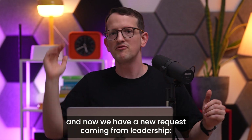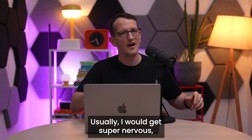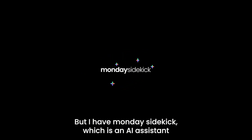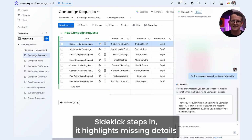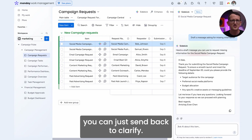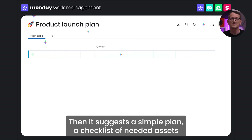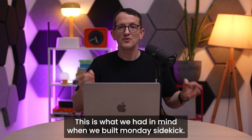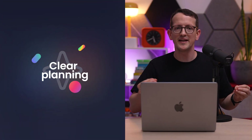Now we have a new request coming from Leadership — we need social ads for a new product, ASAP. Usually I would get super nervous, but I have Monday Sidekick, which is an AI assistant that works for you. Sidekick steps in. It highlights missing details like audience, budgets, and approvals. It drafts quick notes you can just send back to clarify. Then it suggests a simple plan, a checklist of needed assets, and a first draft copy in our brand voice. This is what we had in mind when we built Monday Sidekick: fewer back and forth, clearer planning, fast execution.